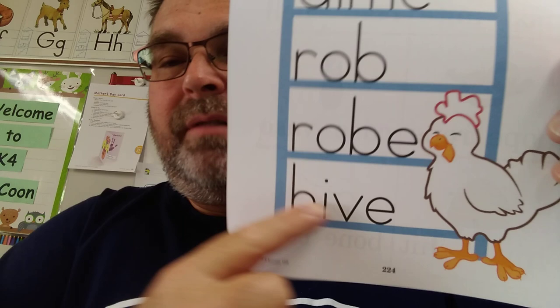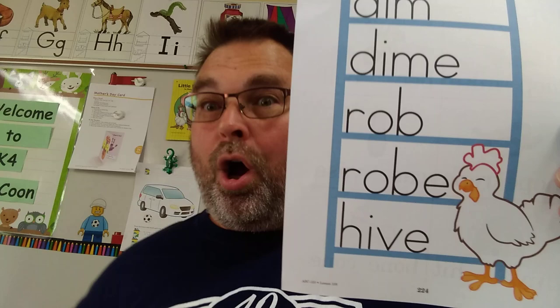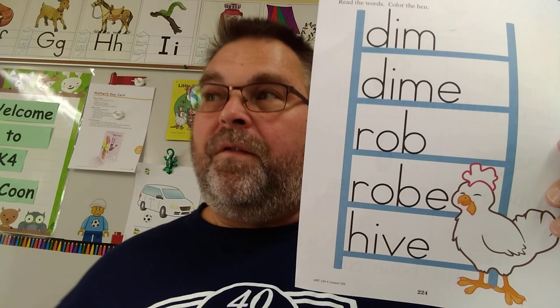So we got dim, dime, rob, robe. Here's another one — it has two vowels again. H — this I is going to be long I. Long I is 'I,' so it's going to say hi. Then we have the V sound: hive. It's a hive, just like a beehive. Then you can color that. Mom can help you if you need to, or re-watch the video.